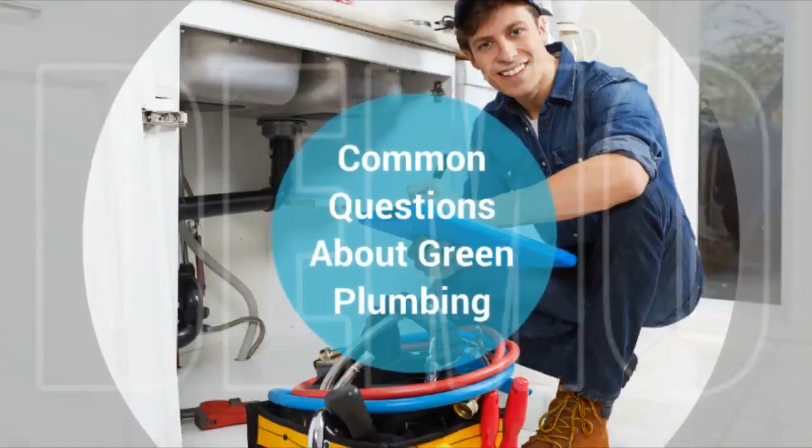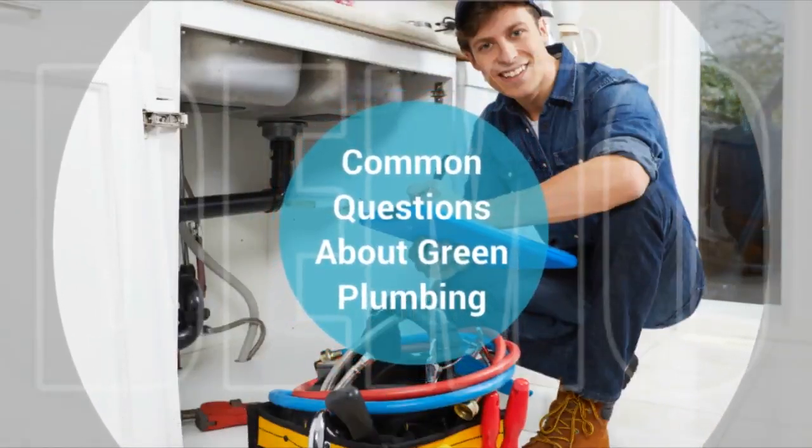Some common questions regarding green plumbing. Sometimes thinking outside the box is exactly what you need to do to reduce your carbon footprint. Many people are seeking to increase their own sustainability and the sustainability of their homes and cars. One big way to do this is to change the nature of their sewers and water systems. Green plumbing is becoming more and more popular with each passing year, and it can be a very effective way to reduce your carbon footprint and help protect the environment. However, there are many misconceptions out there and even more questions about the nature of green plumbing. Let's examine a few of these.